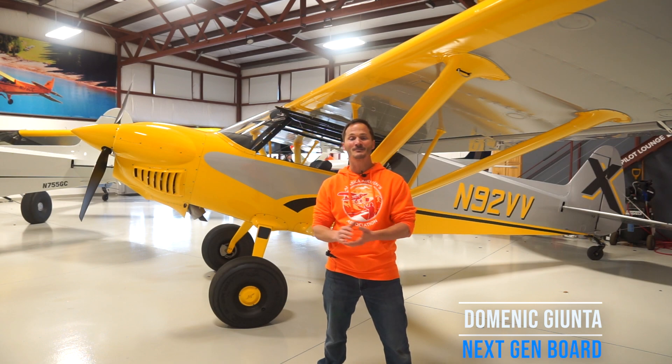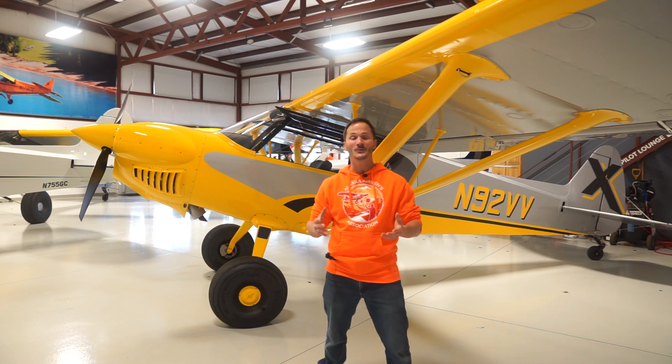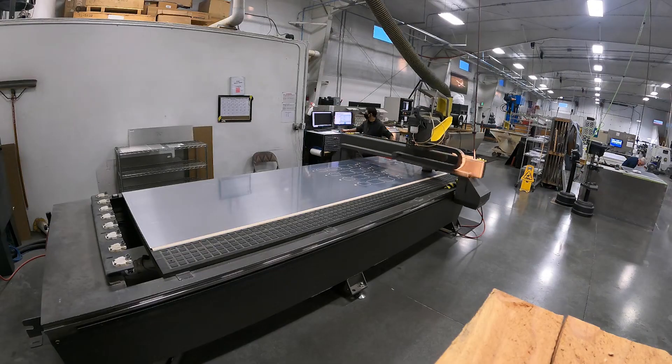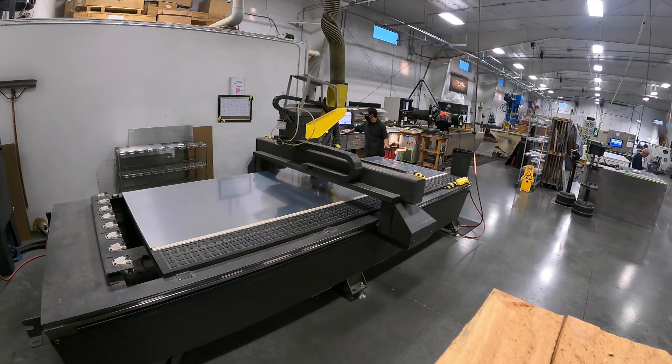Hi, I'm Dominic Junta. I'm a next-gen board member with the Alaska Airmen Association. My day job, I work with students and teachers, teaching them about CNC machining and 3D printing, and to come up here and see how it is used in a production facility has been amazing.